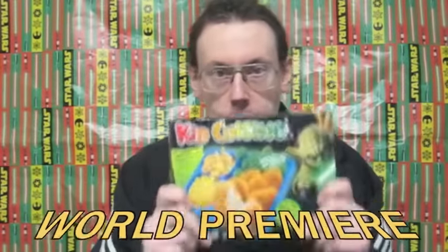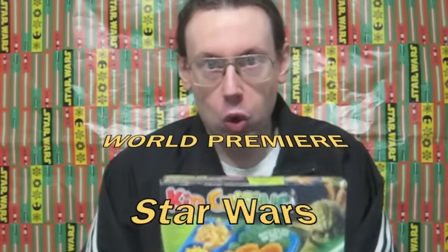There are no videos about this. There's absolutely nothing about it on the website. This is the world premiere. Star Wars TV dinner.